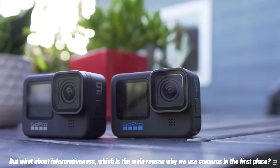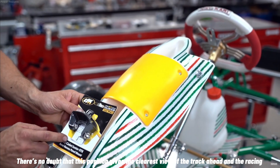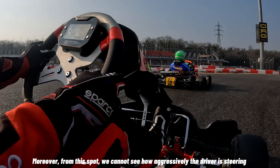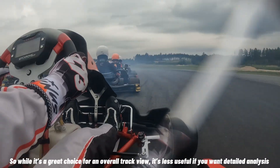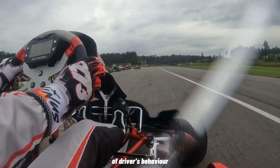But what about informativeness, which is the main reason why we use cameras in the first place? There's no doubt that this position gives us the clearest view of the track ahead and the racing lines the driver is taking. However, from this spot, we cannot see how aggressively the driver is steering or how they are working with the pedals. So while it's a great choice for an overall track view, it's less useful if you want a detailed analysis of the driver's behavior.